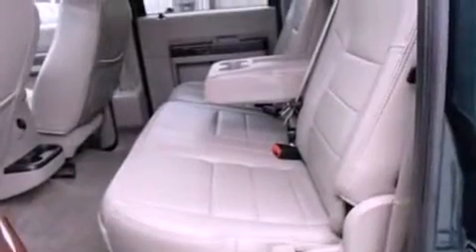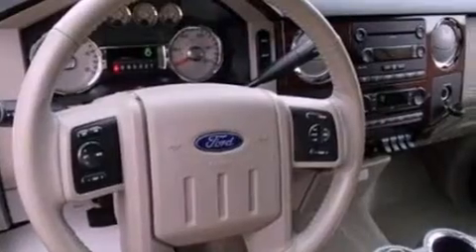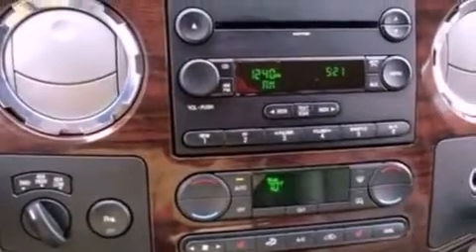An anti-lock braking system, memory settings for the seat's positions so you can recall your favorite alignments with the push of one button, and the heated seats can warm you up in seconds, keeping you and your passengers comfortable the whole trip.